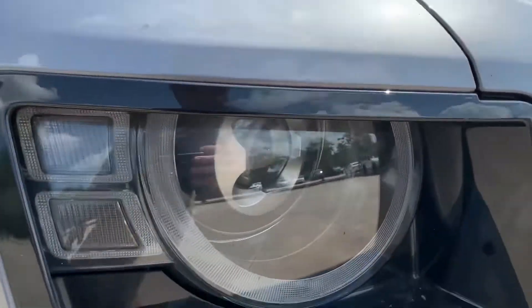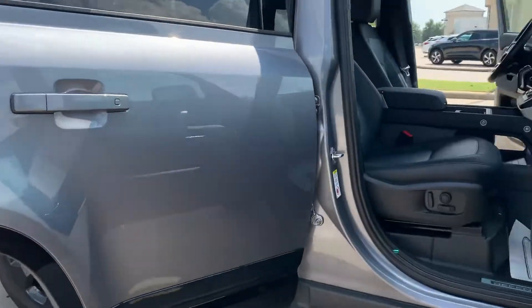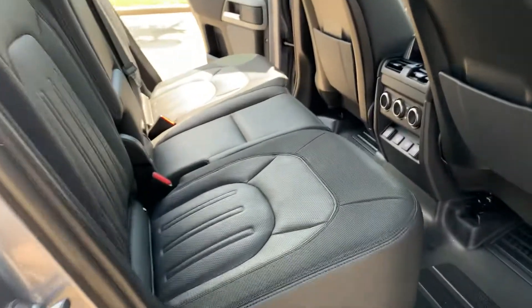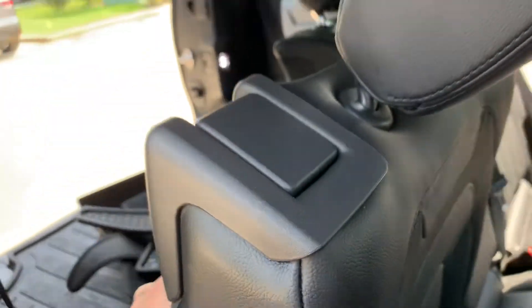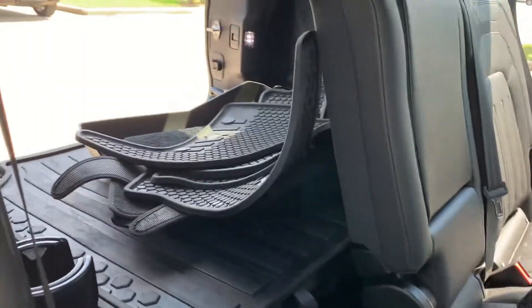Surround camera, LED headlights — they're adaptive. This one does have a third row. This lever up here, slide the seat up, and then the third row is hidden back there. It does fold flat.